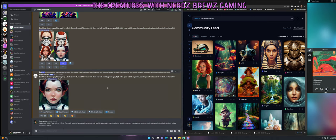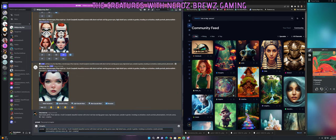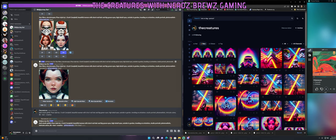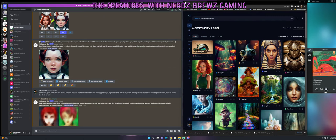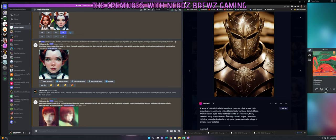You always have to use the backslash image prompt command, then paste your description in. If it accepts it, it'll say 'waiting to start' and then show a percentage loading. So while that's loading — basically what I've been doing is going into the community gallery. If I come across a photo I really like, I look at the description it used.